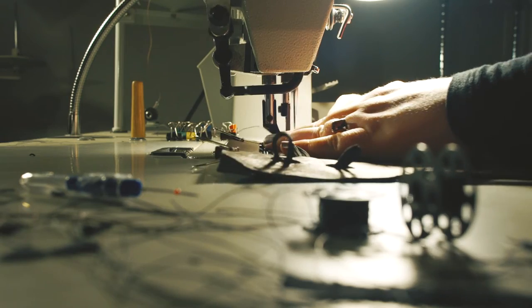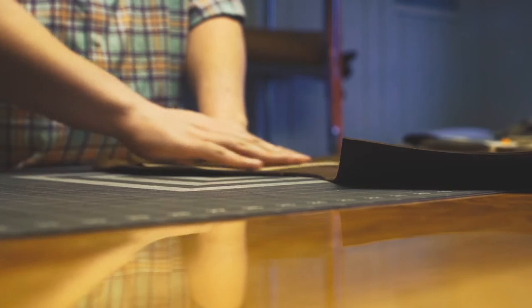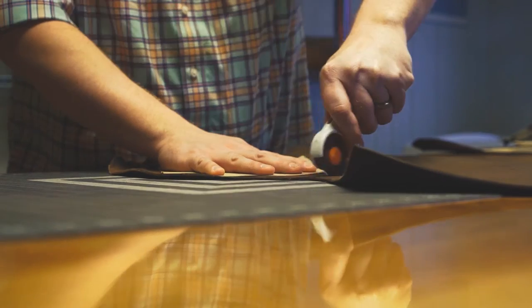After all, every time you pull it out, you're adding something to your story. So we've recreated the experience of working with a master leather worker to design the perfect wallet for you, and broken the whole process down into a few easy steps.